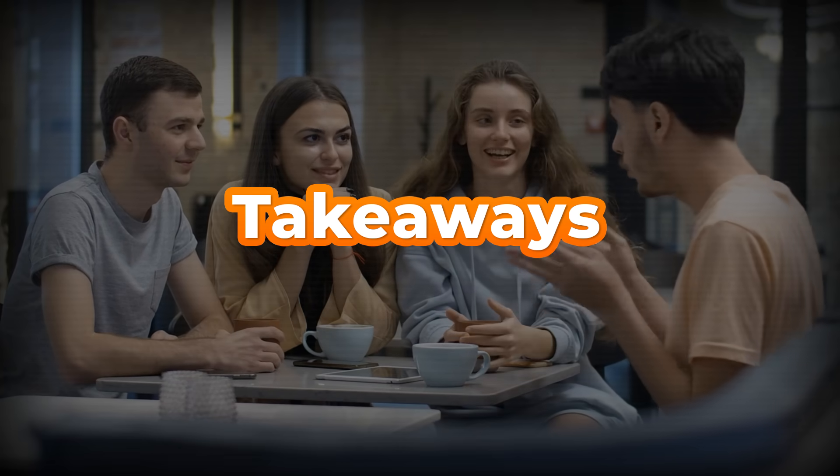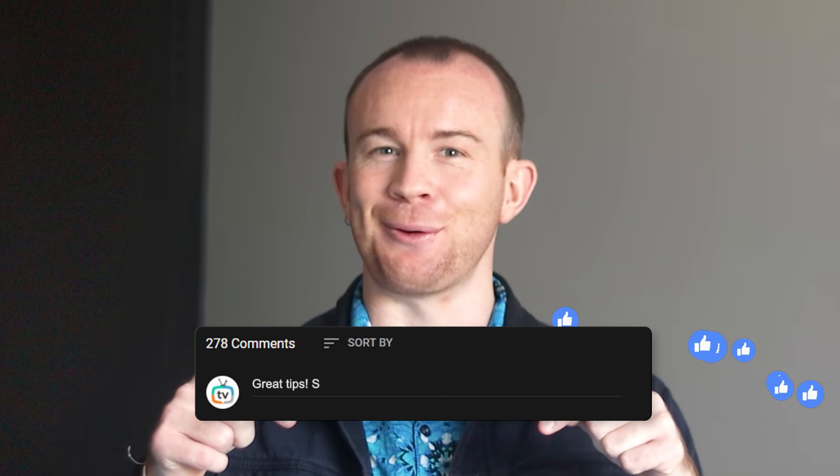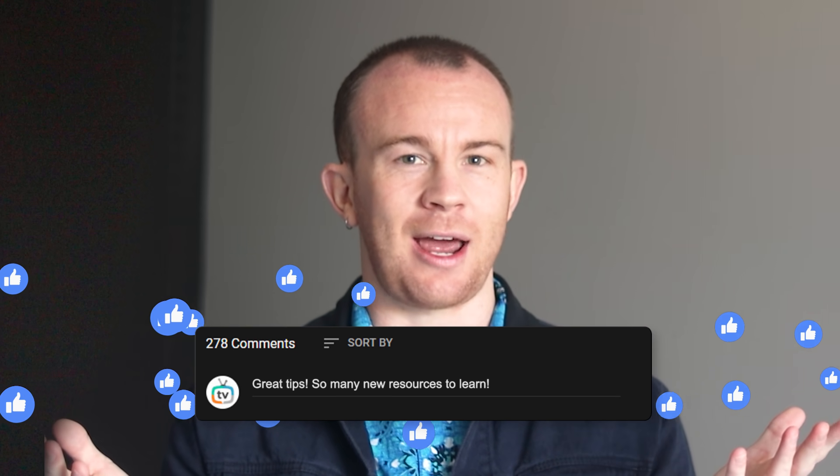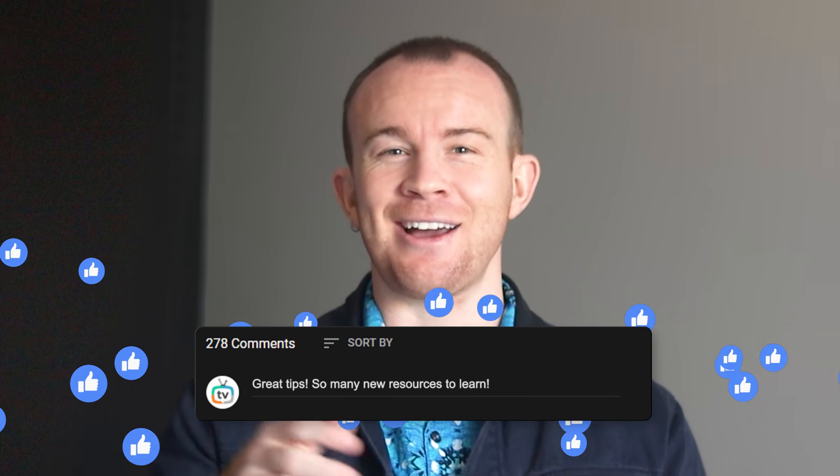So in this lesson, we've seen strategies, tools, ideas, websites, and much more to help you learn and remember new words. Make sure you let me know in the comments below which of them you already use, which ones you'll give a try, or even which ones are new to you.